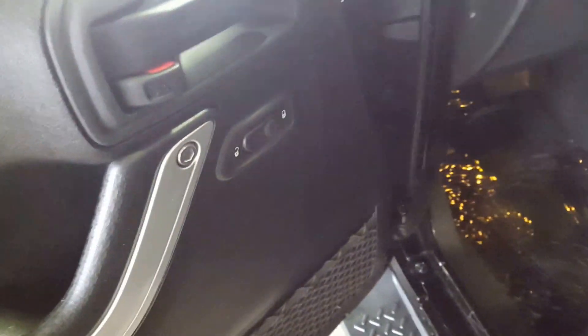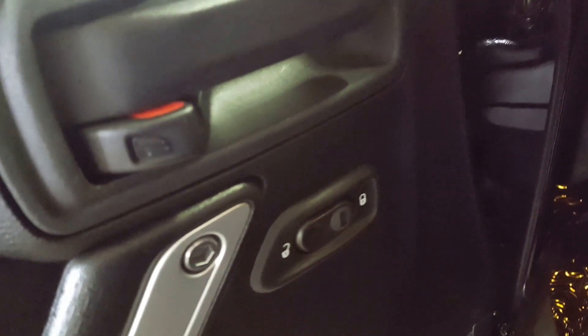As you can see, the exterior of the vehicle is in great condition. You've got your running boards down low and power locks right there.